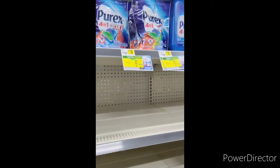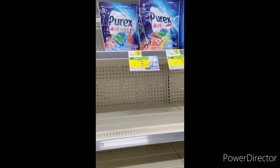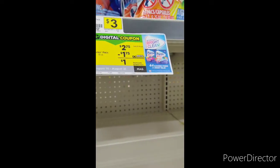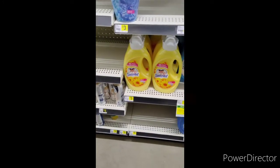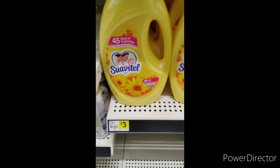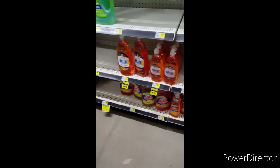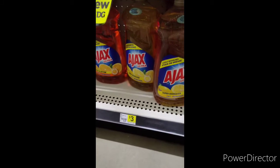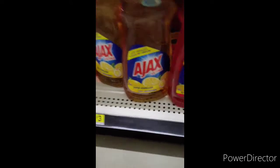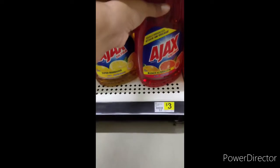My shelves are so bare in this store. Anyway, the next thing I'm going to grab — and thank God they have some in stock — is this Purex. It's on sale for $2.75, so I'll grab one. The next item is this Suavitel for $3, and I'll grab one. Then the next thing is this Ajax — it's $3, so I'm going to grab one big Ajax for $3.